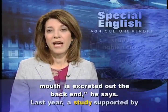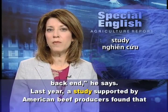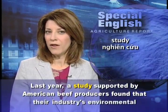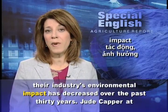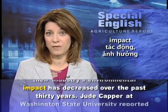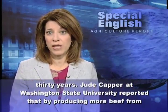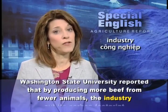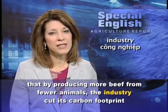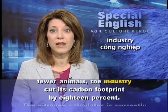Last year, a study supported by American beef producers found that their industry's environmental impact has decreased over the past 30 years. Jude Kapper at Washington State University reported that by producing more beef from fewer animals, the industry cut its carbon footprint by 18 percent.